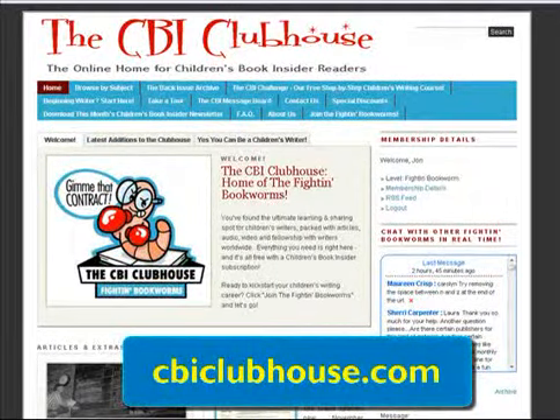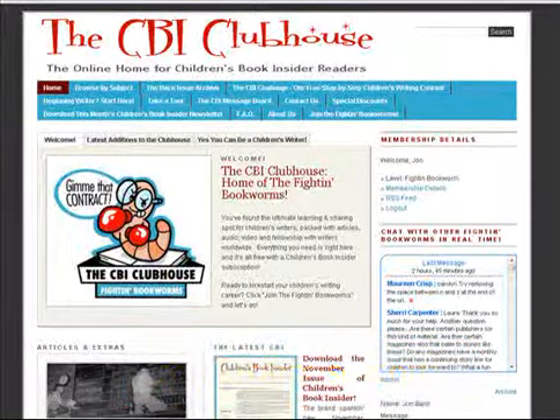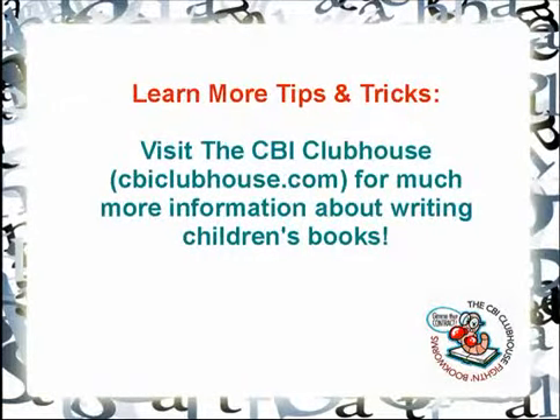For much more information about writing children's books, come and visit us and hang with the fighting bookworms at the CBI Clubhouse. We are at cbiclubhouse.com. We're looking forward to seeing you there. Until next time, this is John Bard reminding you: keep writing.